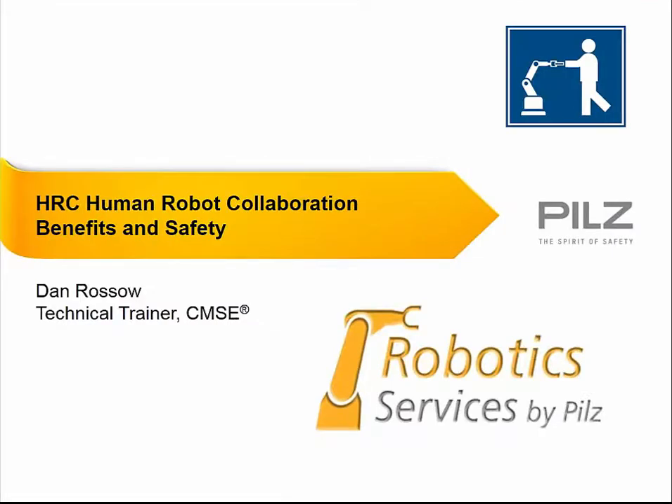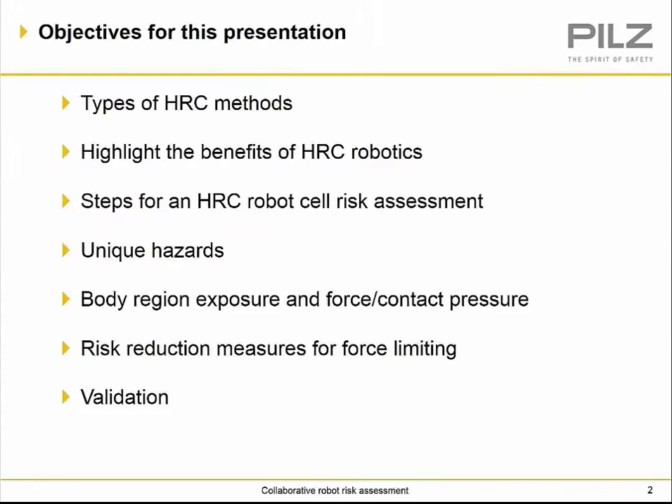Thanks, Stephanie. My name is Dan Rosso, and I am a technical trainer here with PILZ. Today we're going to be talking about HRC methods and applications. We'll cover different types of HRC methods, benefits of HRC robotics, steps of the HRC robotic risk assessment, unique hazards, body regions and force/pressure contacts, risk reduction measures by force limiting, and validation requirements for an HRC application.